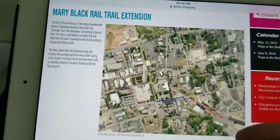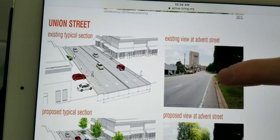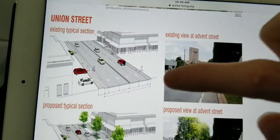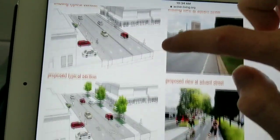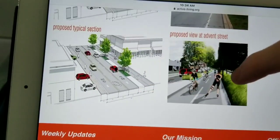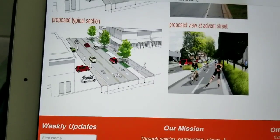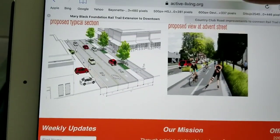The extension will eventually connect to Barnett Park. This is how Union Street looks right now, and this is what the street is going to look like — a really awesome looking addition. And that's just on one side of the trail. Let me show you what they're gonna do with the other side.